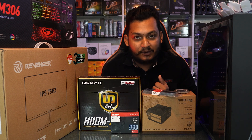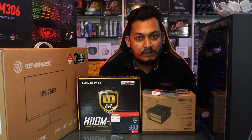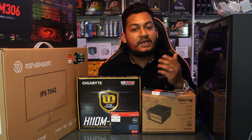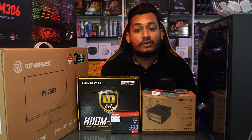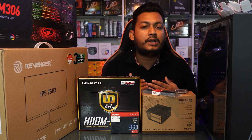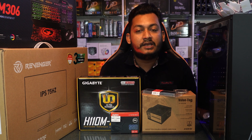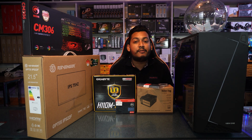With this offer, you will get a free monitor, Raffael power supply, and RAM as a free gift. We will see the product description and work on this PC. The product details and price will definitely be covered.